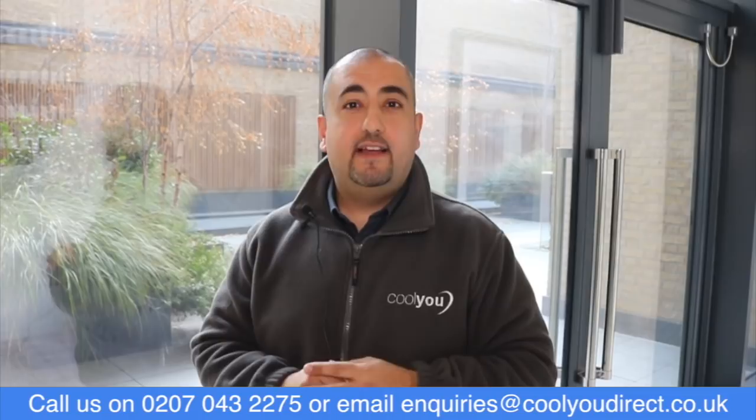So really we're facing a perfect storm scenario where people are buying these beautiful apartments with great views, but they just get too hot. If you have any questions about your apartment, feel free to call us on the number on the screen or email us, and we'll be happy to help.